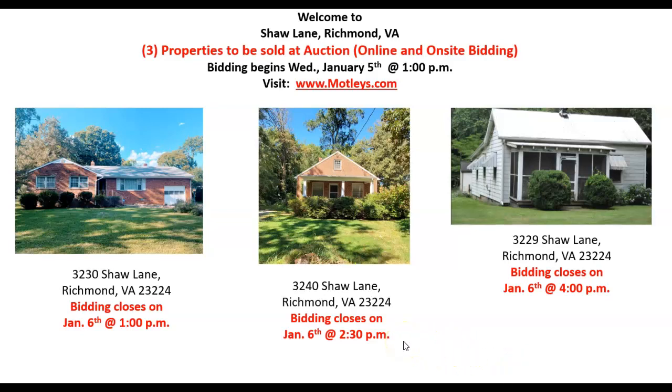Hello and welcome to Motley's. Hi, this is Ernie Rogers, and I want to welcome you to our presentation today to talk about our properties that we have that we're going to be selling on Shaw Lane in Richmond.